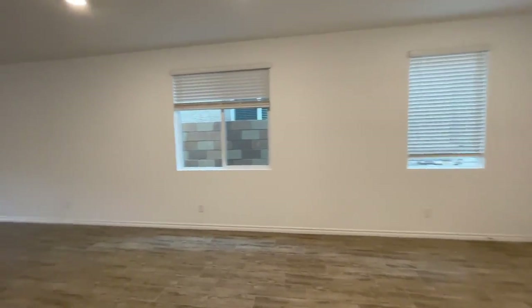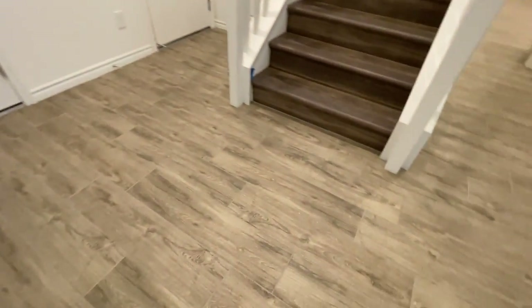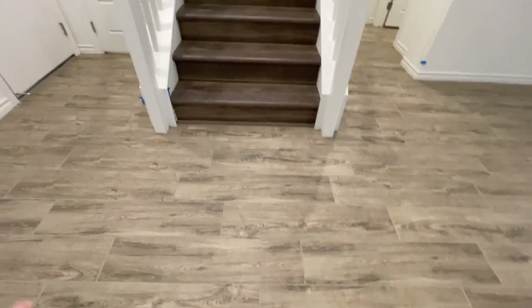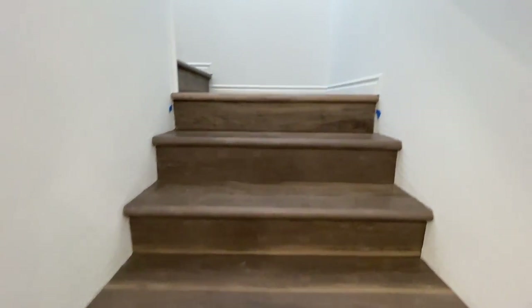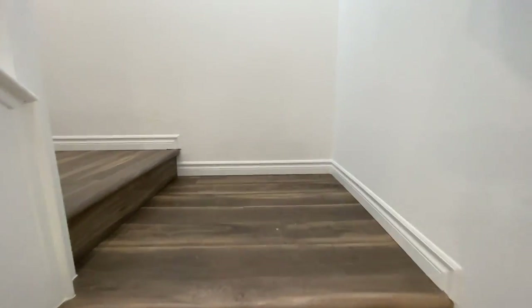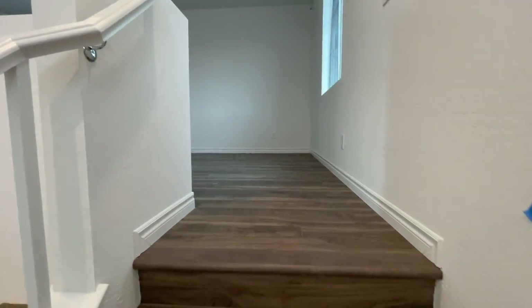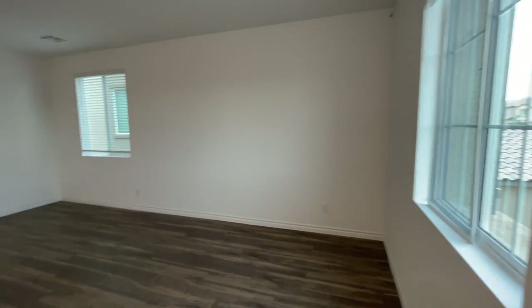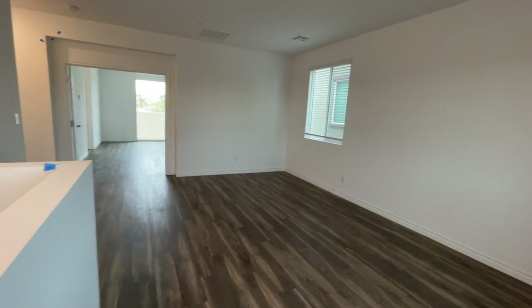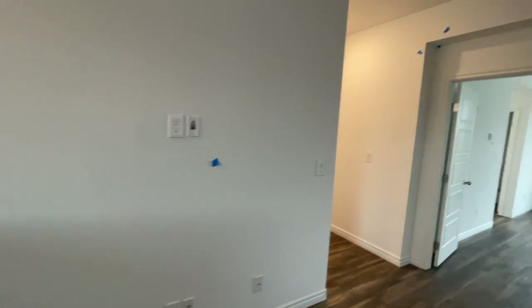Now we're going to head upstairs before we finish up with the downstairs. They have wide plank, wood-like tile flooring downstairs, and then they went with vinyl plank flooring for the rest of upstairs and the stairs, which is nice especially if you have animals — it's easy to maintain. Vinyl plank flooring is very popular right now. I really like this model — it's a great size home. When you come up the stairs, you have another living quarters and a huge loft area. I like how all the rooms have that smart tubing.